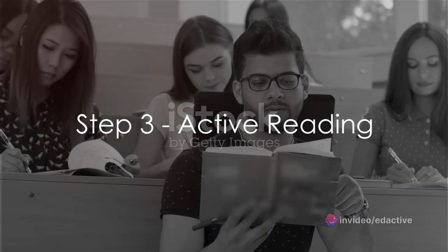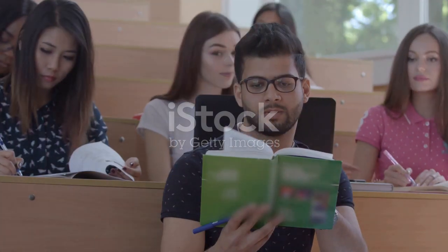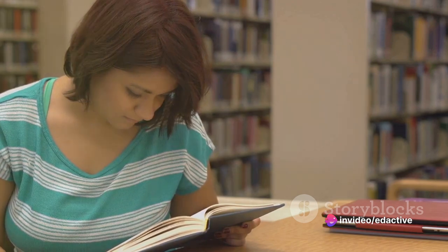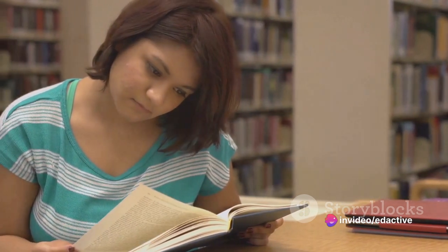Thirdly, read actively. This means asking questions as you read, making predictions, and connecting the text to what you already know. Active reading turns the passive act of reading into an engaging dialogue, enhancing understanding and retention.